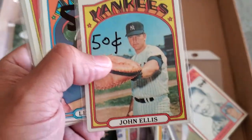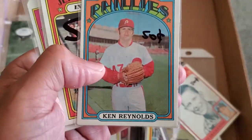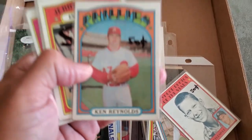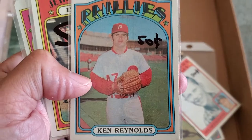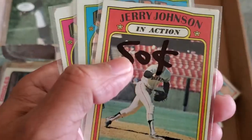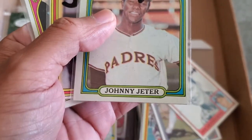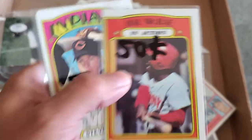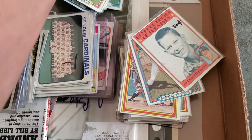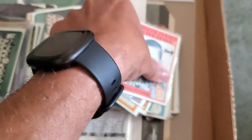These were 50 cents each: Ken Reynolds, Jerry Johnson, Johnny Jeter, Hal McCrae, Steve Hargan — all 50 cents. Slowly but surely I'm getting close to completing my '72 set.